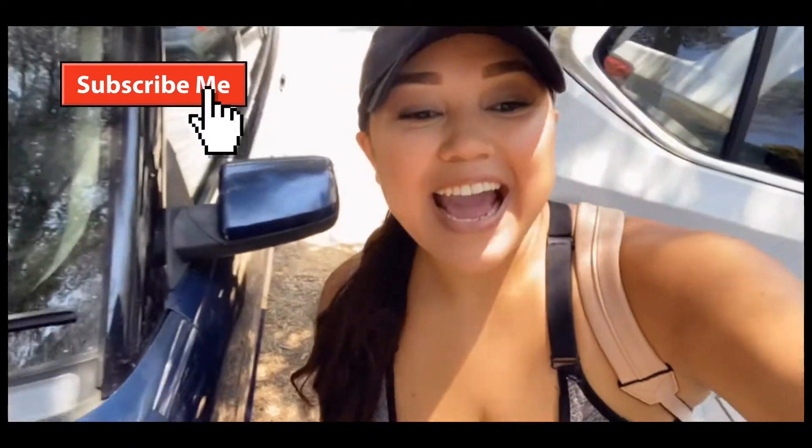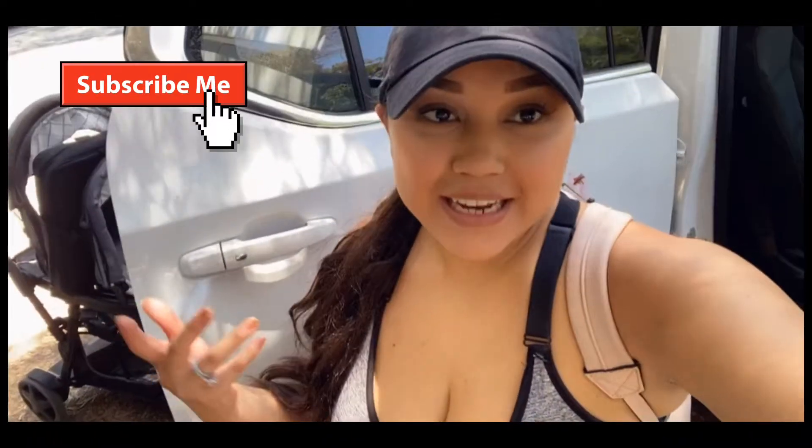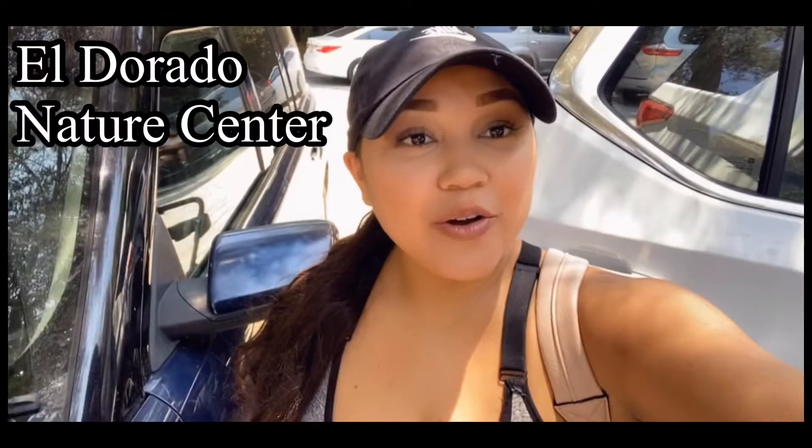Hi you guys! Happy Friday! So today I had the weekend off. I didn't have any bookings or any parties to do. So I thought I would seize the day and take my kids on a little nature walk at the El Dorado Nature Center.